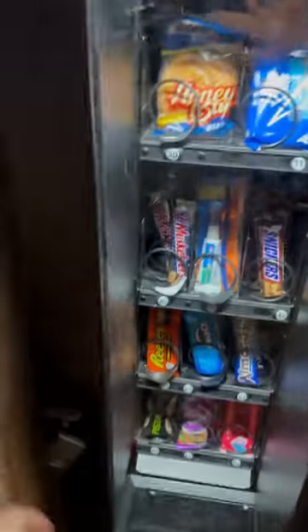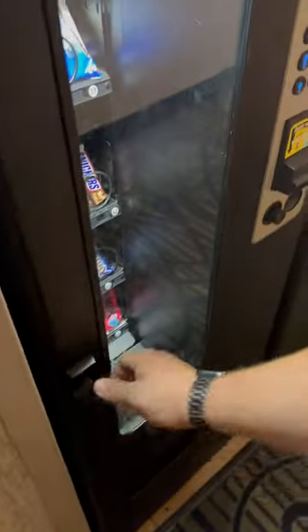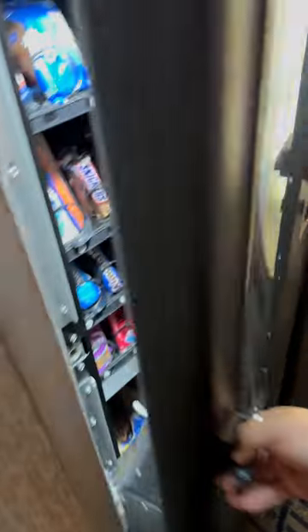In today's video, we are collecting from my hotel combination snack machine. This is a USI 21 selection combo setup. Let's see how much it did for the week.